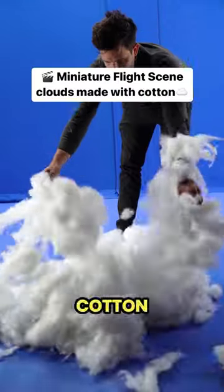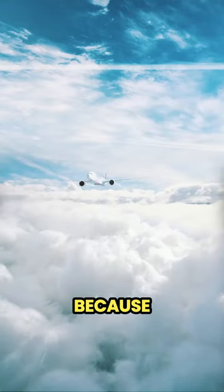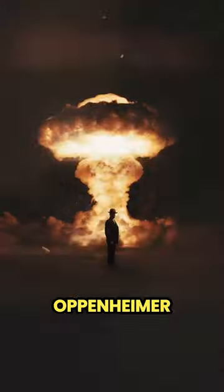The first scene uses cotton to depict a plane flying on clouds, and the result is absolutely stunning. In the next scene, he creates a cotton tower with light to make a real amazing Oppenheimer movie scene.